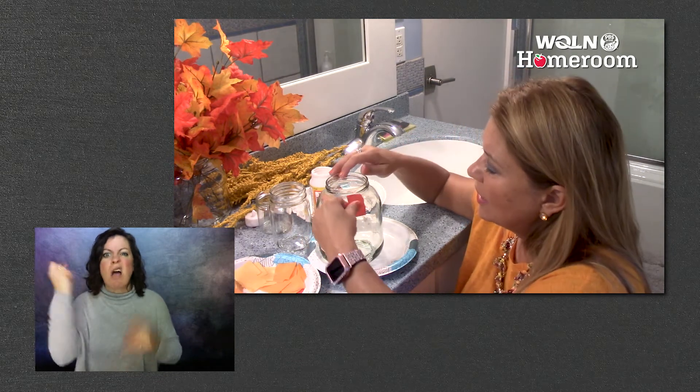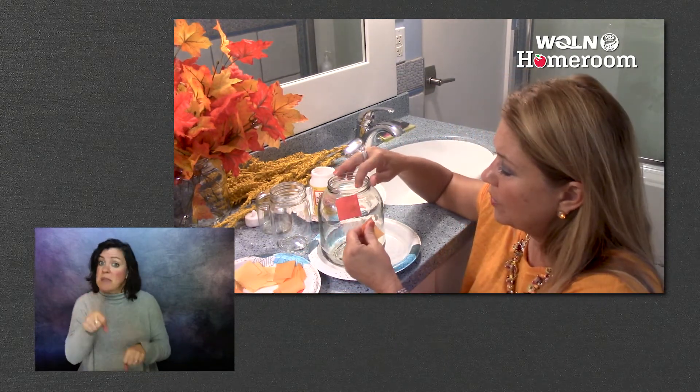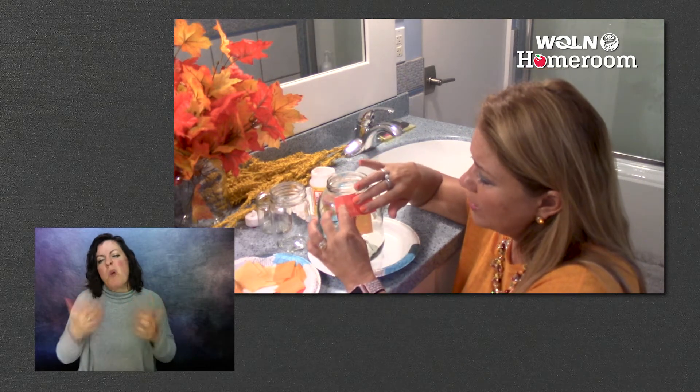You can pick any colors you want. You can make a pattern of rows, or you can do stripes — I'll do red, orange, red. But you don't have to do it that way. You can make it random too.